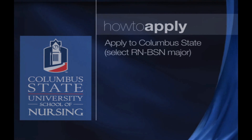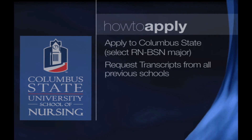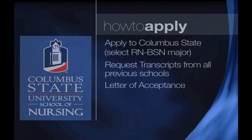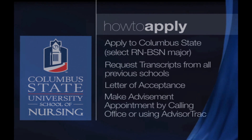The second thing you need to do is request transcripts from all of your previous schools you've attended. The registrar's office will not process your application without all of your transcripts. This process can take up to a month in peak application times. Once your transcripts have been evaluated, you will receive an acceptance letter from admissions. At that time is when you need to make an advisement appointment. You can either call our office or use AdvisorTrack. We look forward to working with you to help you reach your educational goals at Columbus State.